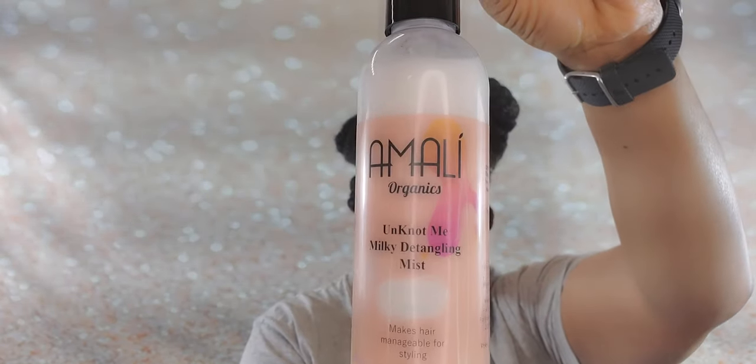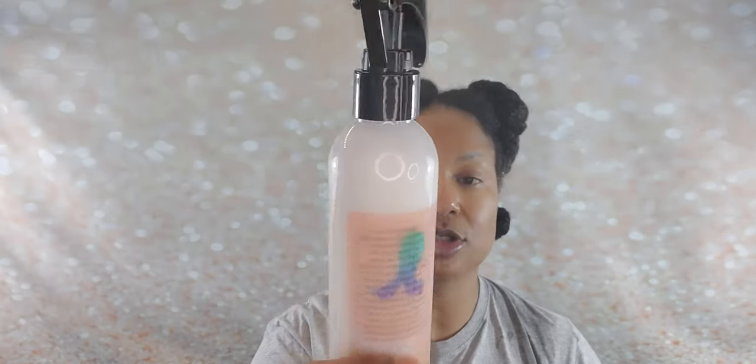I'm done rinsing out my deep conditioner and I'm about to apply my leave-in and use this whipped hair butter to twist my hair. This leave-in is called Unknot Me Milky Detangling Mist. Just from that name, I'm going to assume it's mostly for detangling and mildly conditioning and may not be enough moisture for mine — but that is just a guess. The ingredients are aloe juice, vegetable glycerin, rice bran oil, vitamin E, behendromony methyl sulfate, cetearyl alcohol, dipanthenol, polyquaternium-10, polysorbate 20, ethylhexylglycerin, phenoxyethanol, and natural fragrance oil blend.